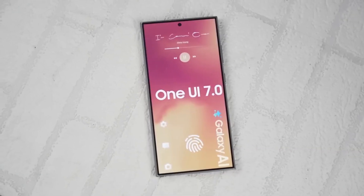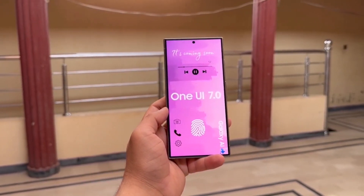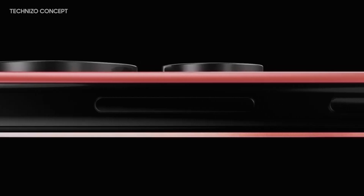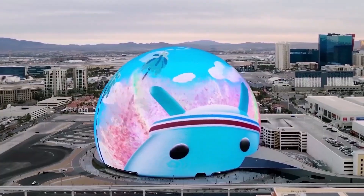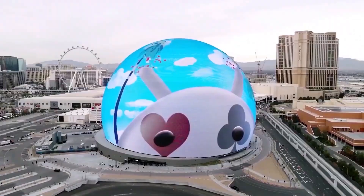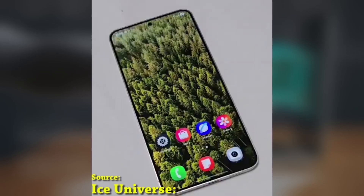One UI 7.0 has been in beta for several months, and with the recent launch of the Galaxy S25 series, which comes pre-installed with One UI 7.0, the stable release for older Samsung devices is likely just around the corner. So if you've been waiting for the full version, it's coming soon.